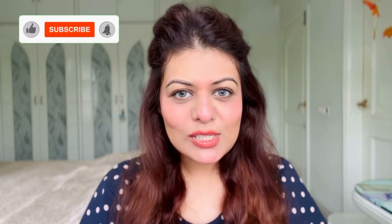But before that, if you are someone who's new to my channel, please do subscribe down below and hit the notification bell so that you get notified every time I upload a new one. So let's begin.